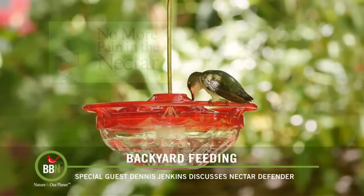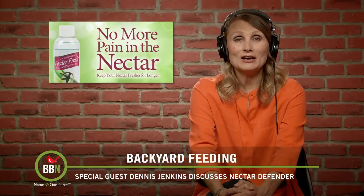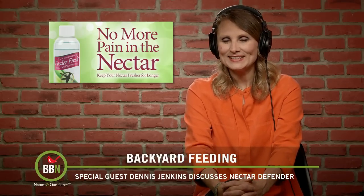Thank you, Dennis. That was very informative. Dennis actually has a few more products that I will talk about later this season. Thank you, Dennis — have a beautiful summer and we'll see you later. All right, thank you very much.